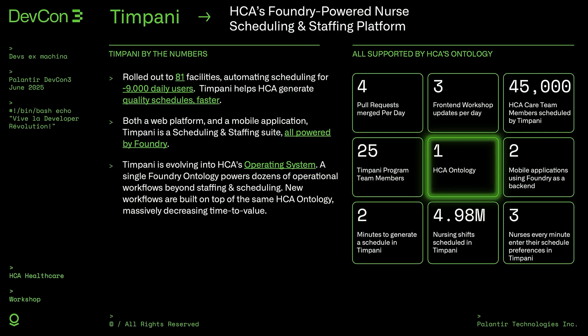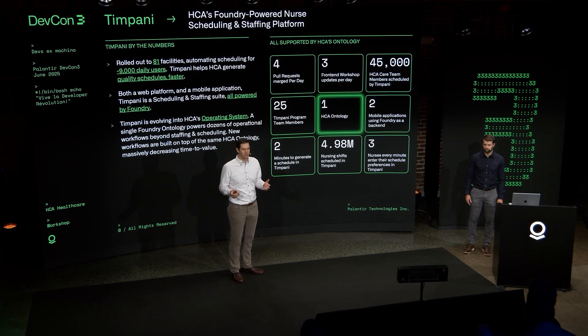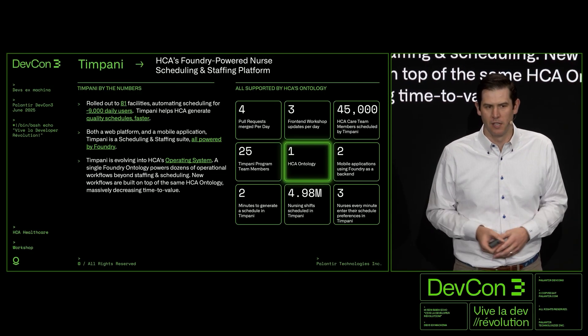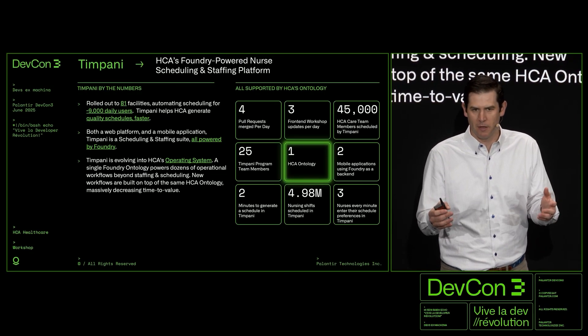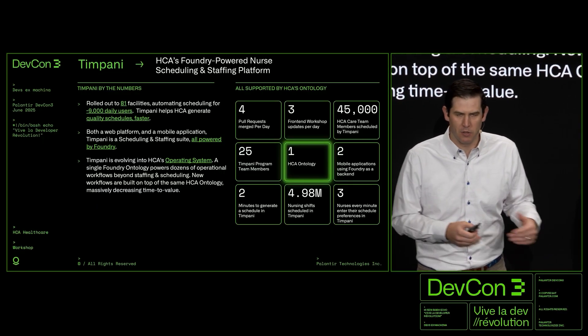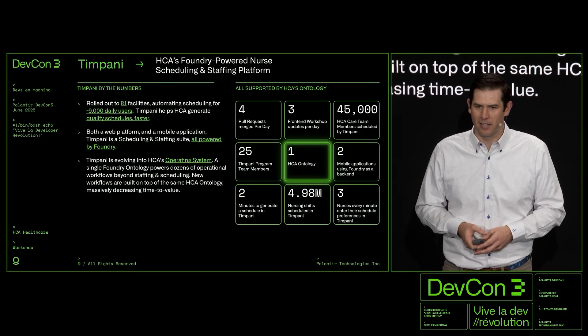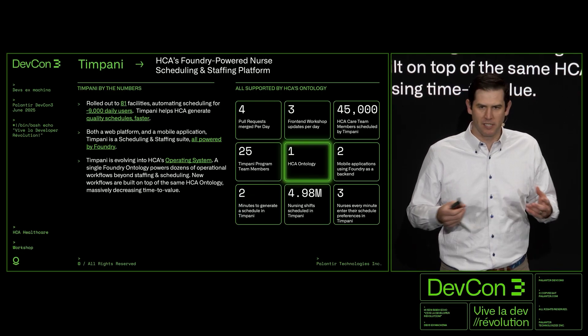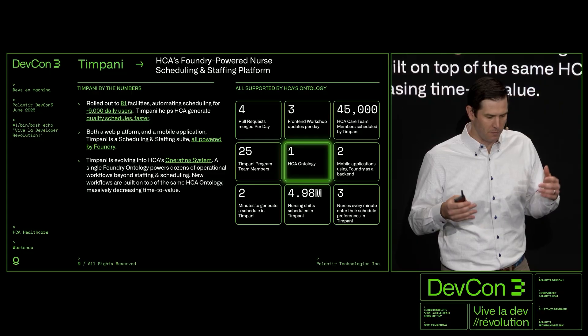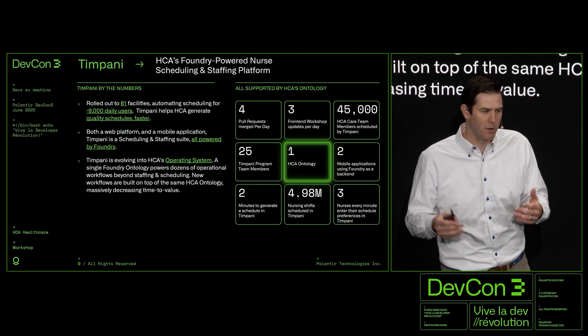What makes our solution unique — and why you see the big user numbers — is that Foundry is more than just an intelligence layer for us. It is truly the operational source of truth; it is our operating system. Our staff nurses are going into Foundry to enter when they want to work, see their schedule, and do PTO requests. And I want to highlight OSDK here — when we started, it didn't exist. As we moved along, our first priority was speed. We wanted to build something quickly, which was something that really attracted us to Palantir, and the pre-built widgets were great for that.